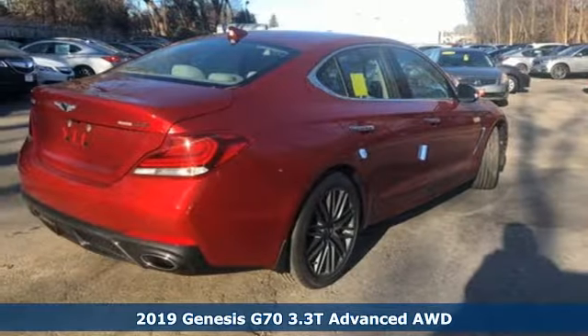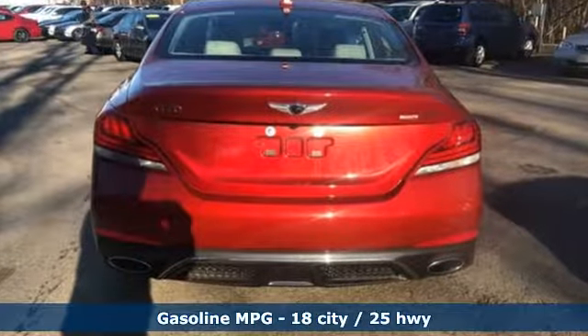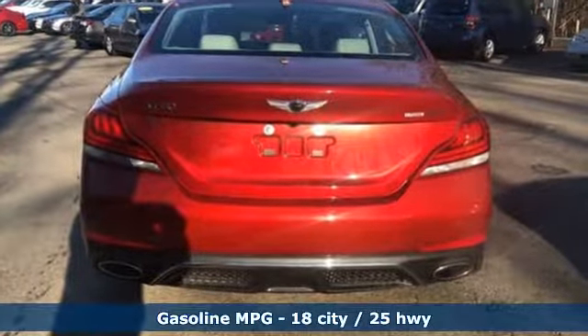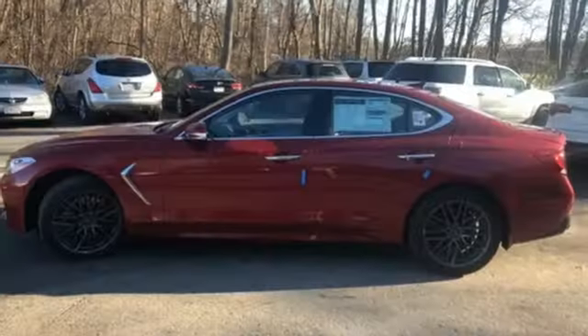Features include streaming audio, heated and ventilated leather bucket seats, power heated mirrors, hands-free liftgate, automatic transmission, sport suspension, and external memory control.